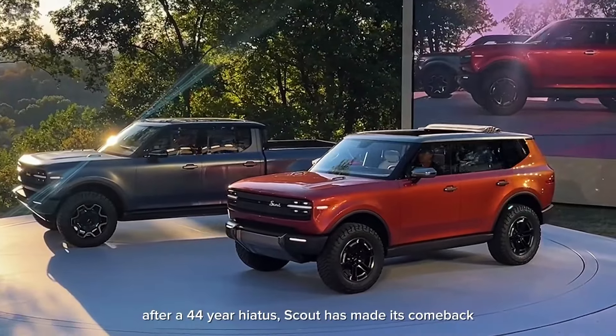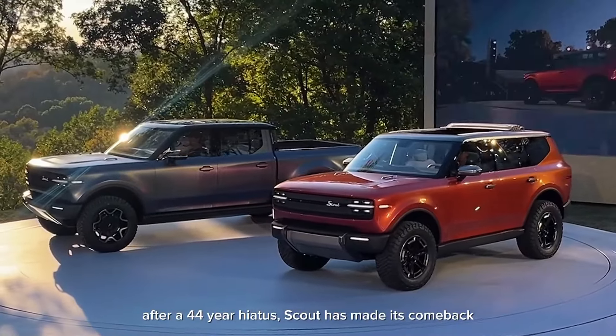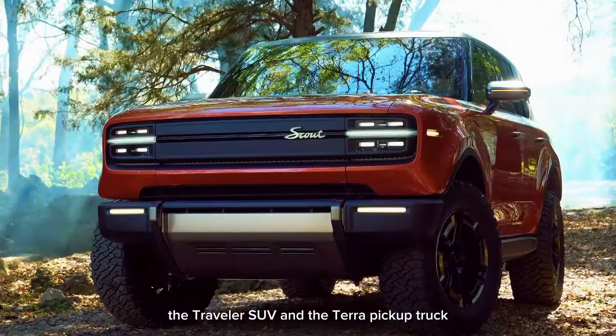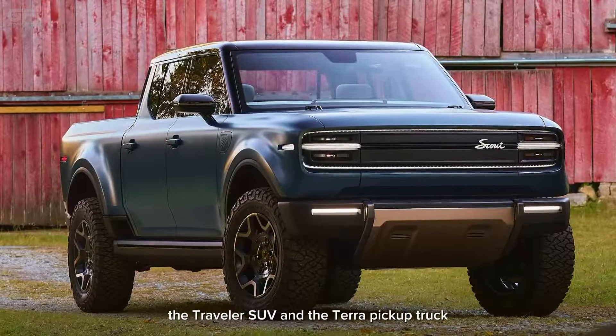After a 44-year hiatus, Scout has made its comeback with two all-new battery electric vehicles: the Traveler SUV and the Terra pickup truck.